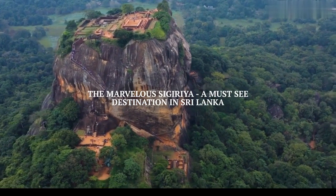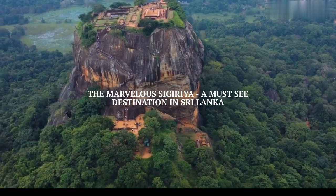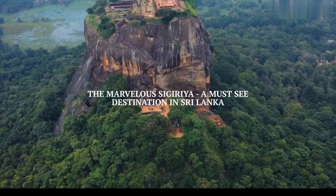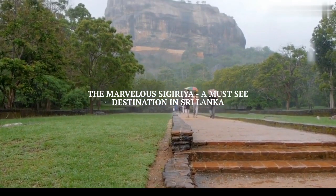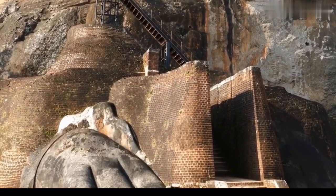The history of Sigiriya goes back to the 3rd century BC when it was used as a monastery. Later, in the 5th century AD, it became a royal palace and was renovated by King Kashyapa, who ruled the country at that time. The palace was built on top of a massive rock, which is about 200 meters high.